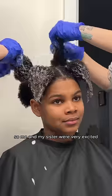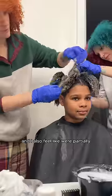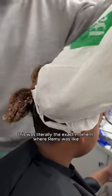This is the first time he has ever colored his hair, so me and my sister were very excited that we got to do his transformation for him. I also feel like we're partially responsible for the inspo. I mean, come on. And if you ask me, I feel like we take on the role of being the cool older cousins really well.